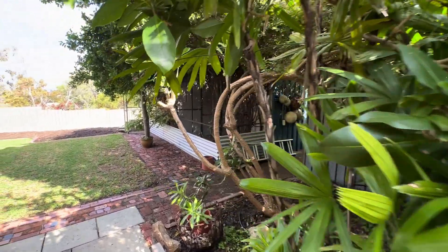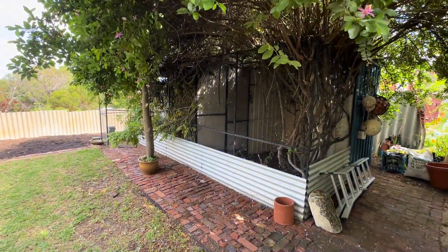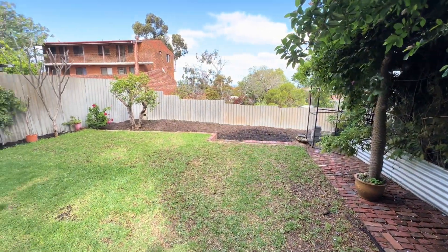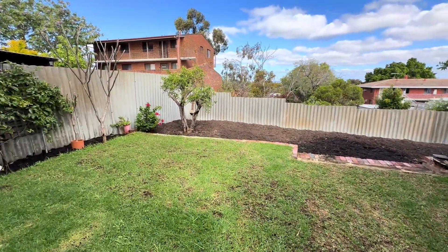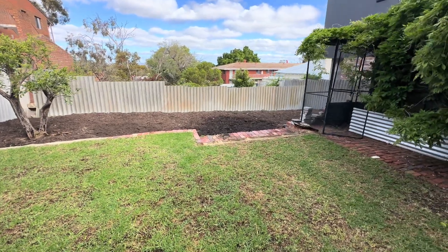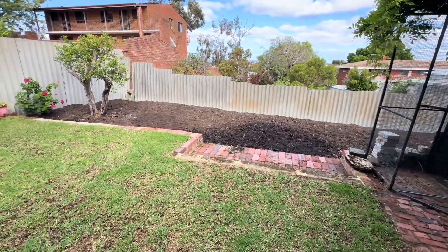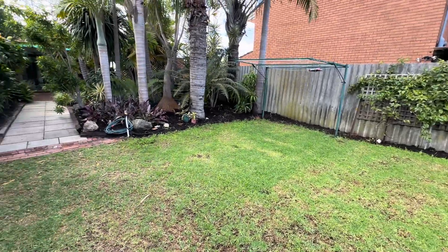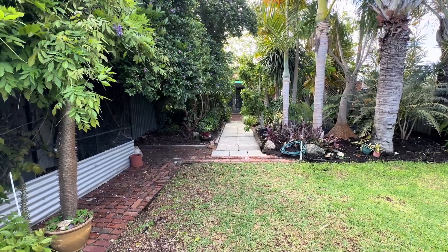Then you've got all this space out the back that you can still do a lot with. There are some old aviaries that will stay, and you can see all of this room out here. Think pools, think pavilions, think whatever you can fit into this space — and it's actually very, very large. Some nice big trees down the back. You have got so much room and space to enjoy — what a beautiful play space for kids, fur babies, or just for you to relax and entertain in.